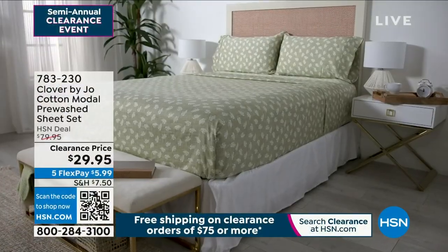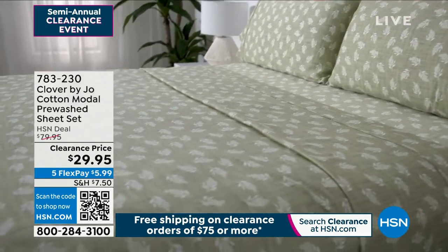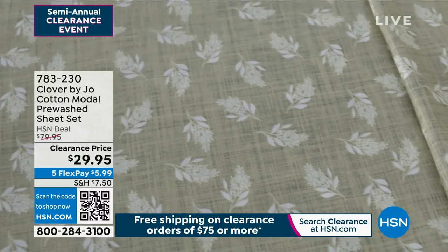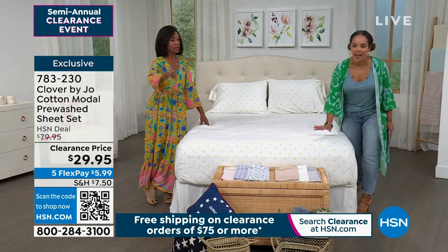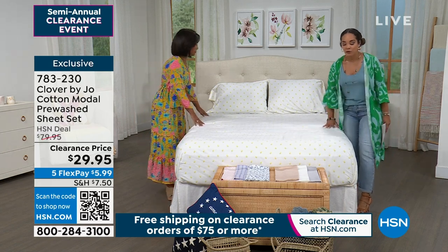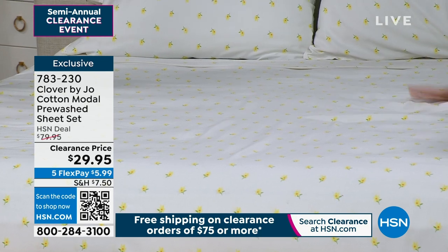Let's find you a brand new pair of sheets. At a clearance price — we launched this at $79.95 as our HSN deal price, and now it's over 60% off. The best thing I ever decided to do is have more than one set of sheets. You ever have those days where you wash your sheets and they just sit in the dryer? You've got to have backup. Stock up on this cotton modal blend that feels pre-washed — already soft — and gets even softer as you care for it. $29.95.